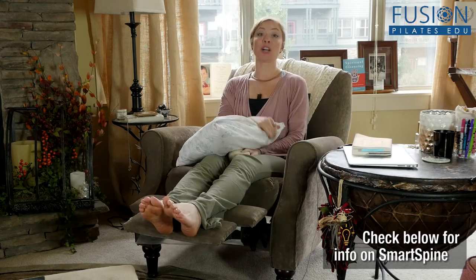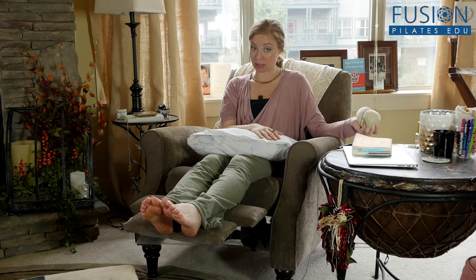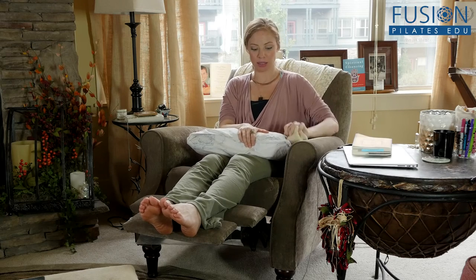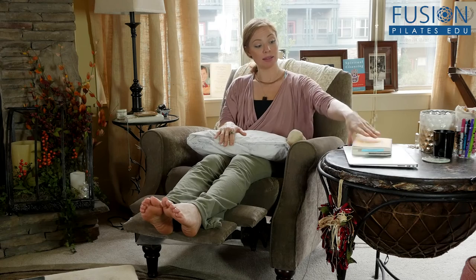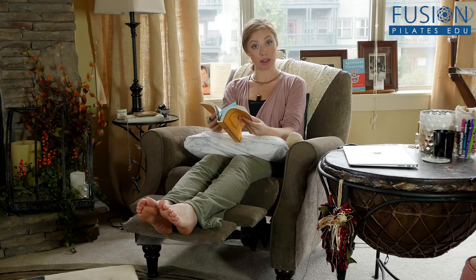I also have my smart spine posture pillow. I travel with this — I love this posture pillow. Sometimes I'll put it on my lap and support my arms here if I want to be upright while reading.